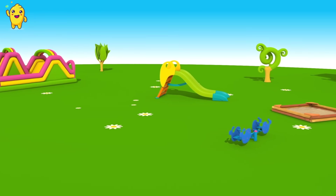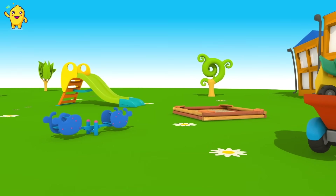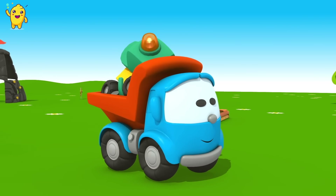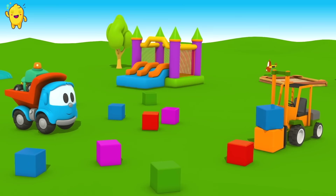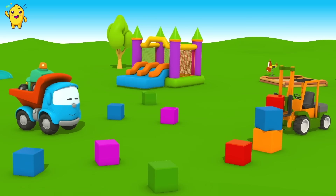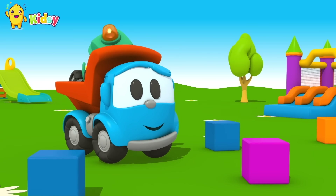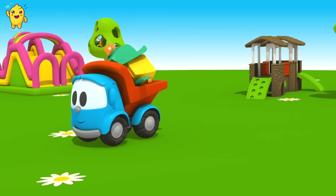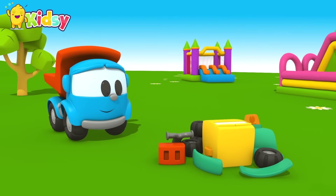This is a playground, and this is Leo. Hi, Leo! I wonder what he has today in his body. Look — this forklift builds a tower of blocks. Do you know who can help him? Unload the parts, Leo.